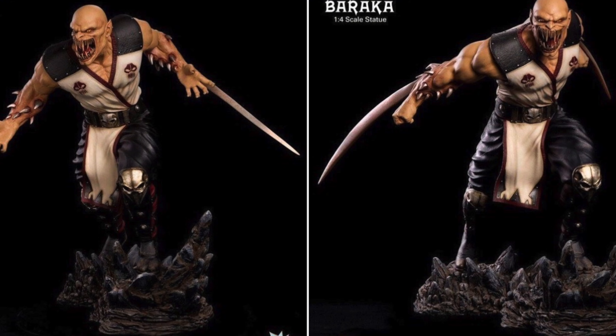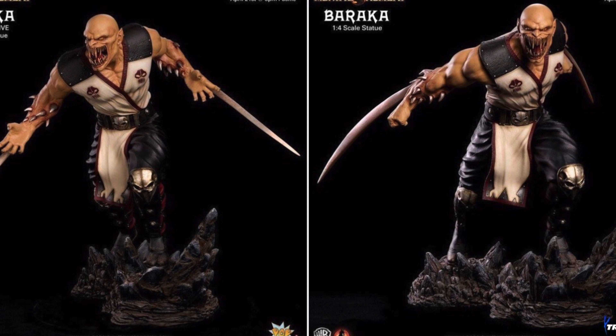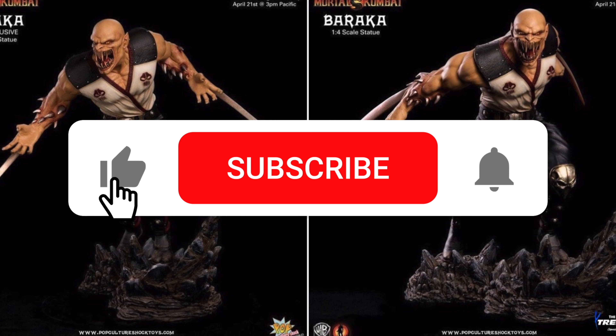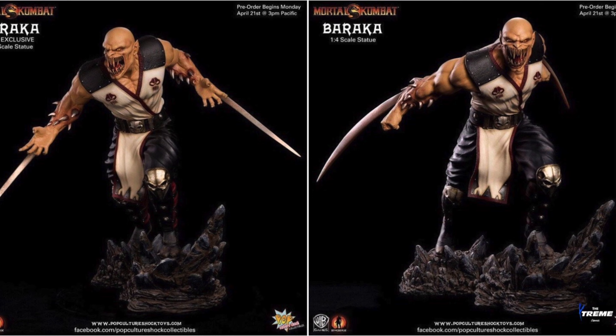Before we get to giving out this statue, let me remind you that we're also giving out a Mortal Kombat statue on our road to 20,000 subs — at 12,500 subs. All you have to do is make sure you've liked this video, subscribed to the channel, and hit that bell notification.